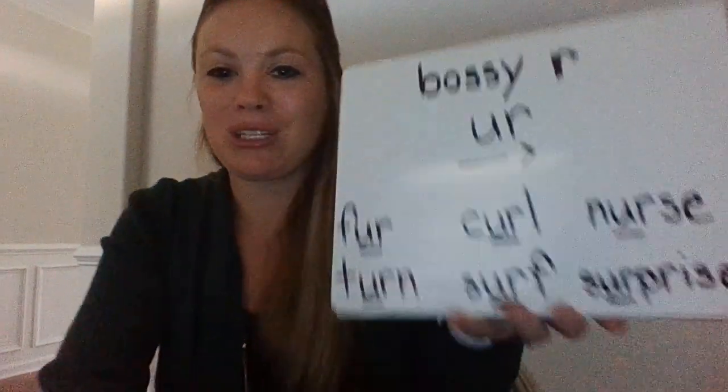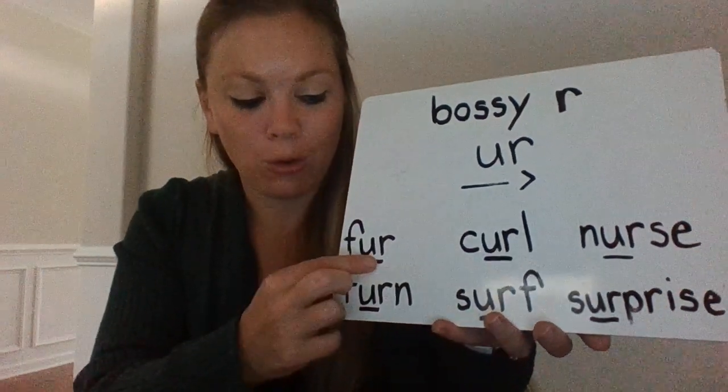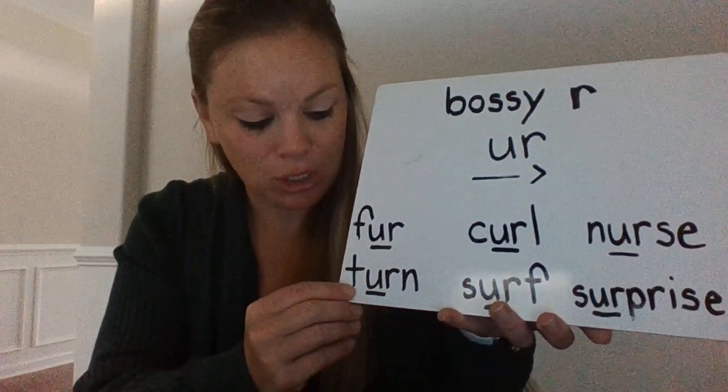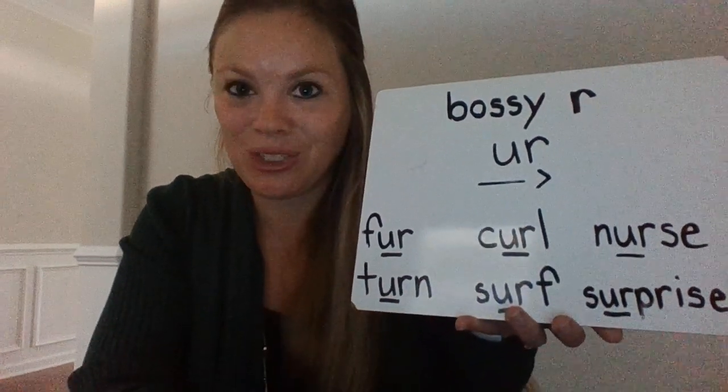Here are some words with the UR sound. F... UR... fur. N... turn. Good job.